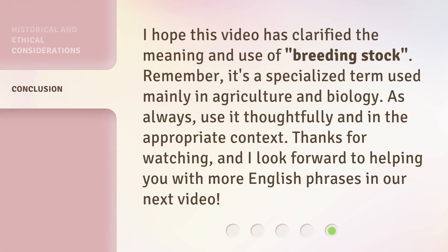I hope this video has clarified the meaning and use of breeding stock. Remember, it's a specialized term used mainly in agriculture and biology. As always, use it thoughtfully and in the appropriate context. Thanks for watching, and I look forward to helping you with more English phrases in our next video.